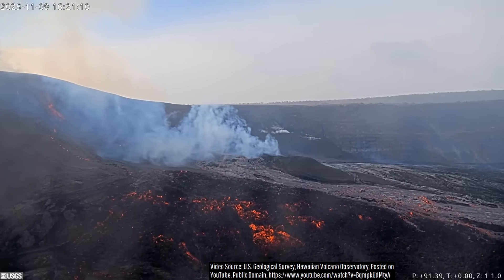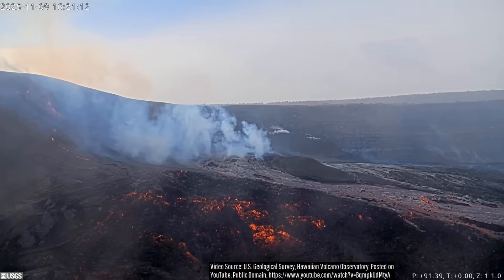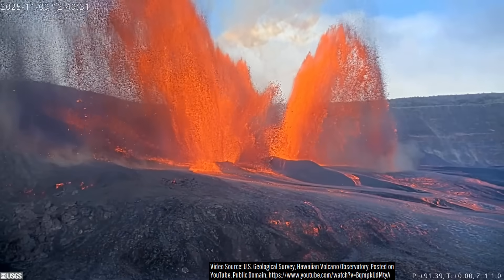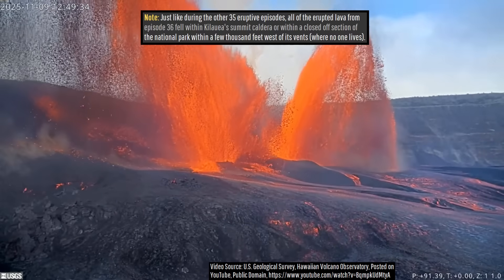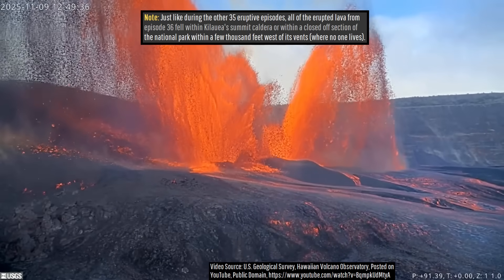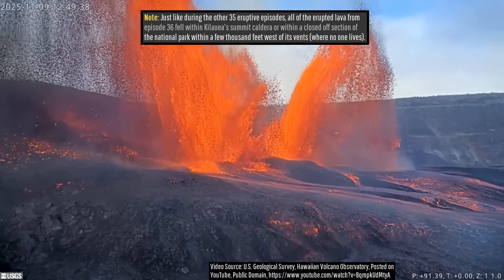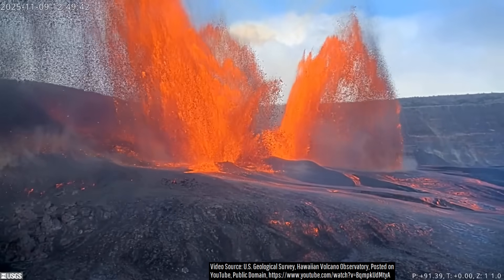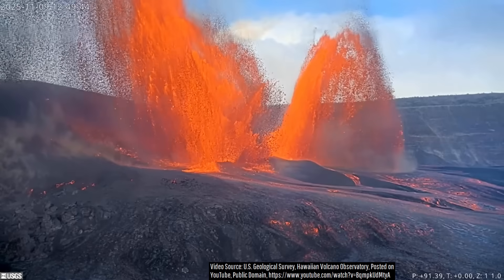In total, 8.4 million cubic meters of lava was erupted, marking the highest average effusion rate throughout Kilauea's now 36 eruptive episodes. The peak eruptive rate was likely even higher during the tallest lava fountaining, as this figure is merely an average. Regardless, it represented this shield volcano's highest rate of lava effusion since 2018.